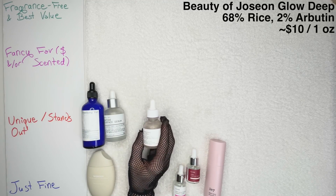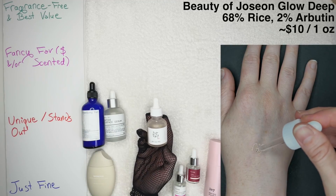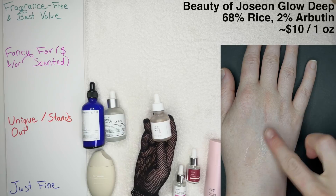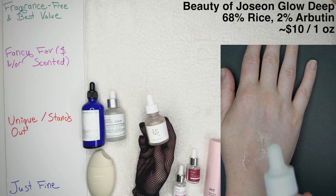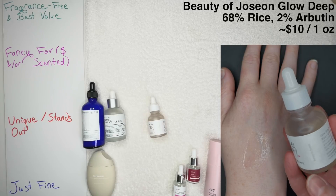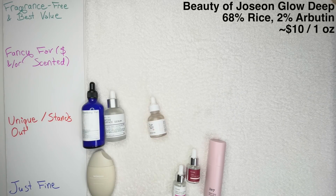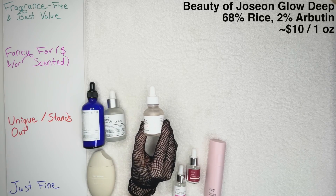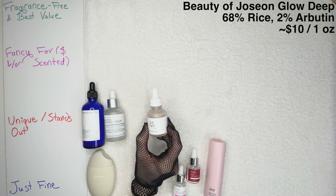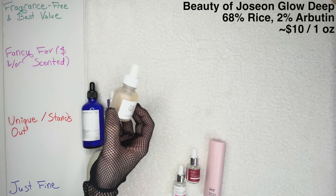The Beauty of Joseon Glow Deep Serum with rice and arbutin — this contains 68% rice and 2% arbutin. I wasn't able to find which form of arbutin, but quite a few of you have said it is in fact alpha arbutin, which is excellent. That's what we see the most published literature on. Also 0.5% panthenol. In contrast to the Glow Serum — the Glow Serum helps your skin glow at the surface, so if you deal with acne and inflammation on the surface, go with the Glow Serum. Glow Deep is meant to penetrate more to address sun damage and deeper hyperpigmentation. Essential oil-free, alcohol-free, fragrance-free, at an incredible price point for ingredients that typically you don't find under $17. Another Fragrance-Free and Best Value.